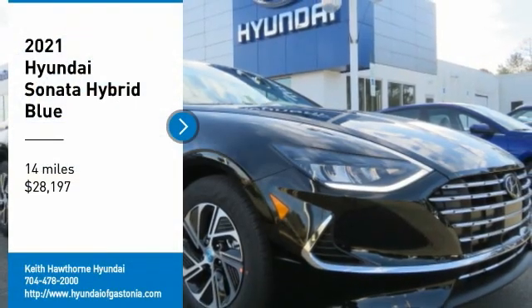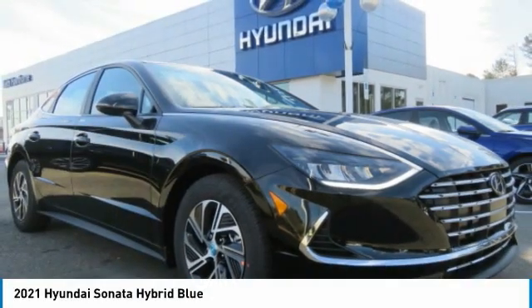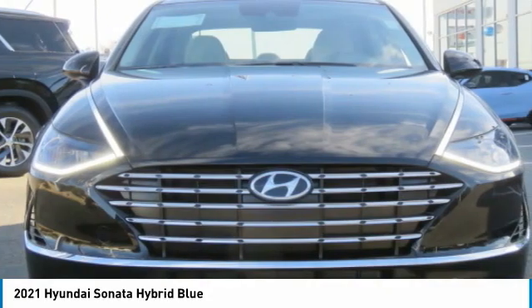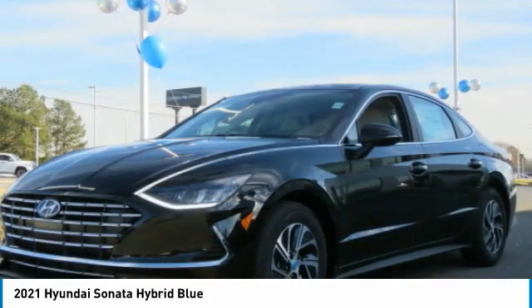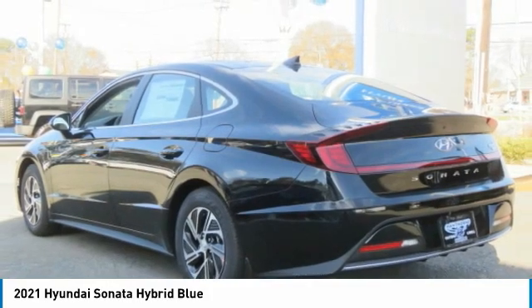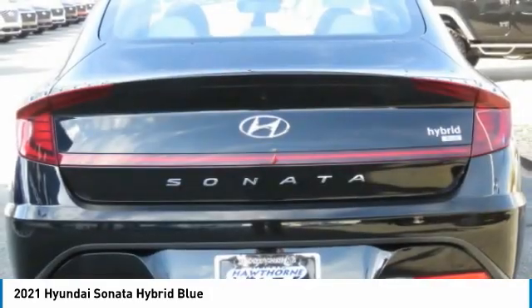Make a great choice today with the 2021 Sonata Hybrid. This all-new hybrid has all the style and premiums you expect in a Sonata, along with 37 city and 39 highway miles per gallon. And unlike other hybrids on the market,